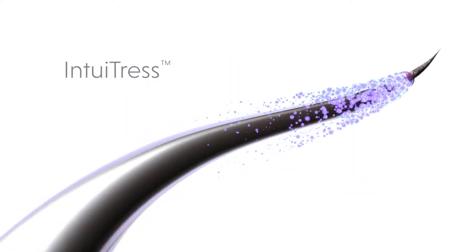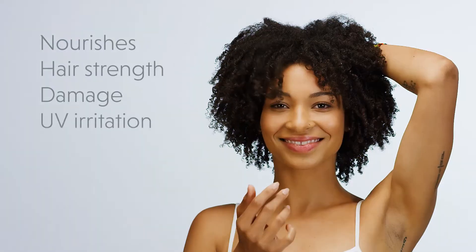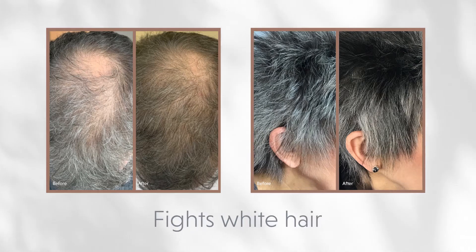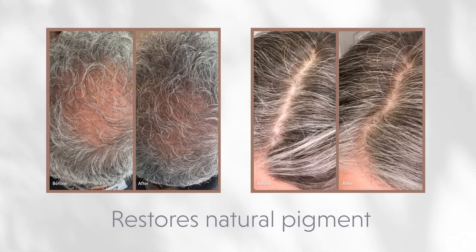The Prolux Hair Care System features several exciting advances in hair care. Niora's Intuitress Complex is a proprietary blend that nourishes hair for manageability, while addressing damage and UV irritation. IntelliGray is a blend of powerful antioxidants that help you restore your natural hair pigment from the root, reducing the density of white or gray hair.